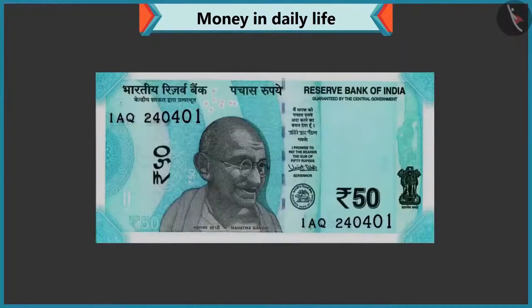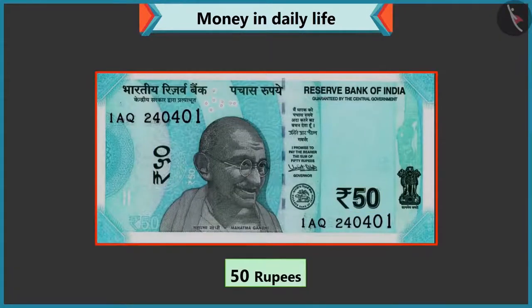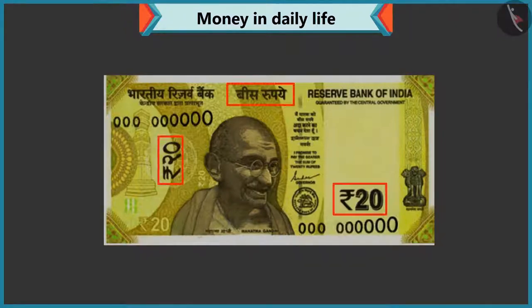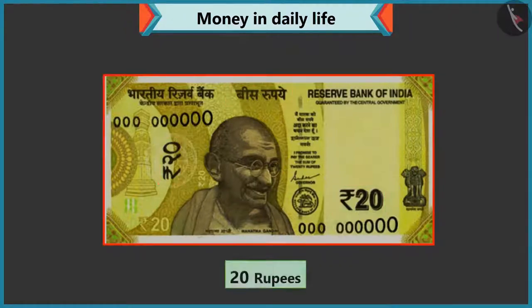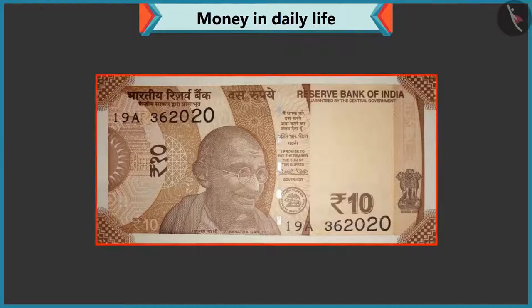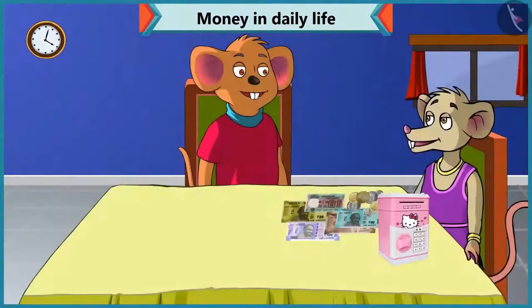Fifty is written on this note, then it must be a fifty rupee note, isn't it? Well done, Chi-Chi. Now tell me how much is the value of this note? Twenty is written on this note, so it is a twenty rupee note. Well done. Now tell me how much is this? Ten is written on this note, so it is a ten rupee note. Well done, Chi-Chi.